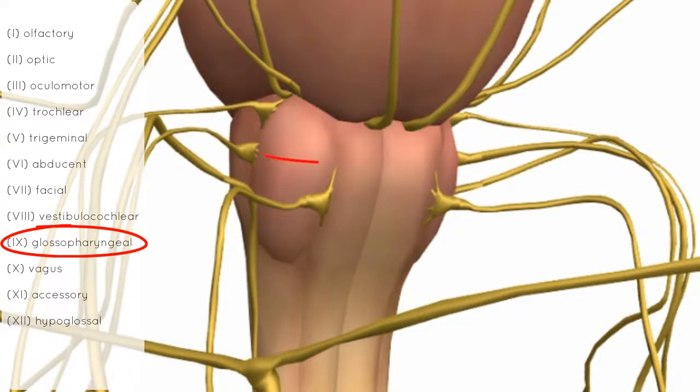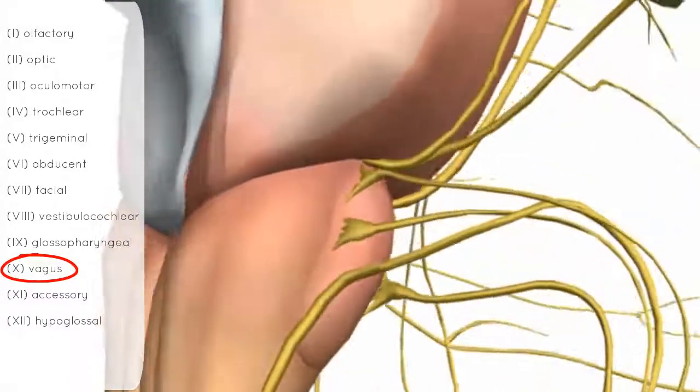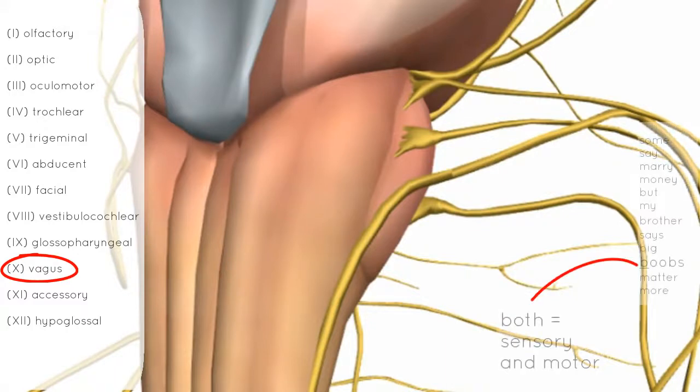Nerve number 10, originating just below the glossopharyngeal nerve, is the vagus nerve. It originates in the posterolateral sulcus of the medulla — just behind the olive and below where the glossopharyngeal nerve originates. The vagus nerve innervates laryngeal and pharyngeal muscles, and innervates almost all of the abdominal and thoracic viscera.